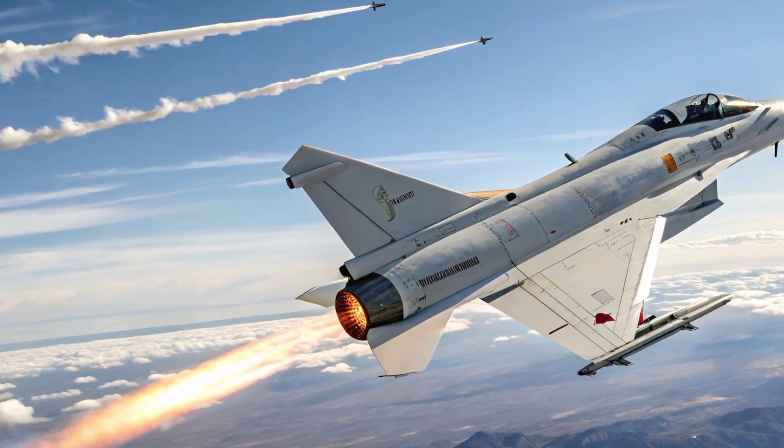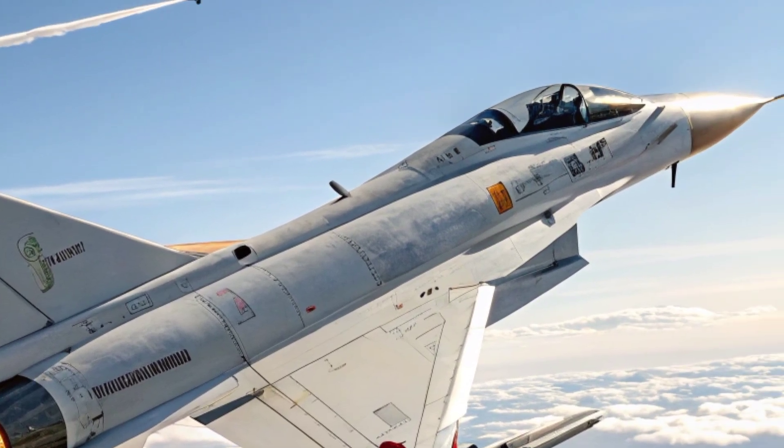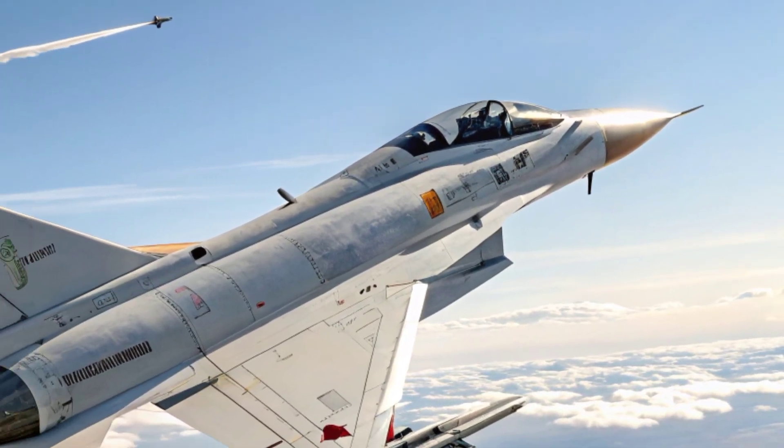The combat reputation of the J-10C has grown rapidly. Reports of its involvement in regional skirmishes, particularly on the India-Pakistan front, have highlighted its combat value, with alleged successful engagements drawing significant international attention.